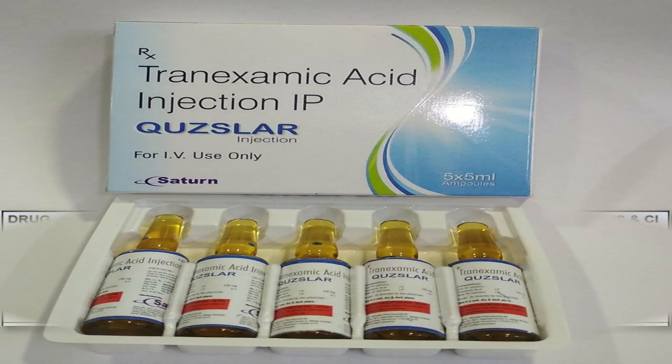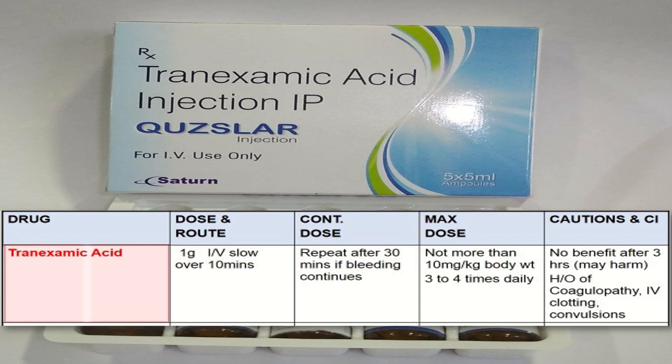Tranexamic acid is given 1 gram IV slowly over 10 minutes. The continuing dose can be repeated after 30 minutes if bleeding continues. The maximum dose is not more than 10 mg per kg body weight, given 3 to 4 times daily. There is no benefit after 3 hours, and it is contraindicated in history of coagulopathy, IV clotting, and convulsions.